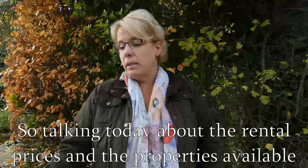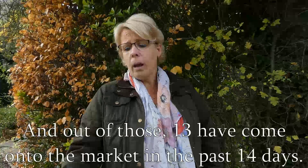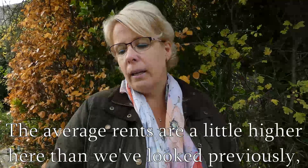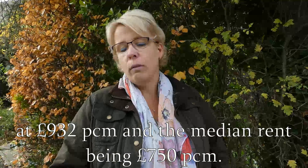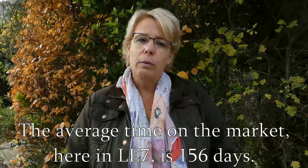Talking today about the rental prices and properties available in LE7. There are currently 37 properties available to rent, and out of those, 13 have come onto the market in the past 14 days. The average rent is a little bit higher here than where we've looked previously, at £932 per calendar month, with the median rent being £750 per calendar month. The average time on the market here in LE7 is 156 days.